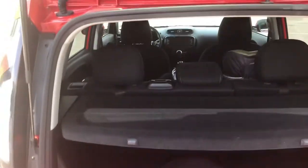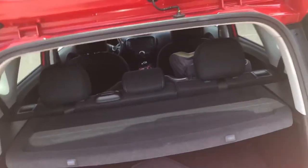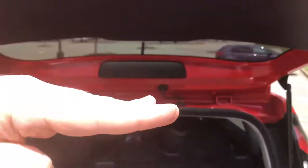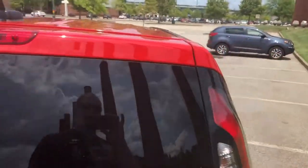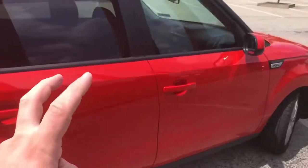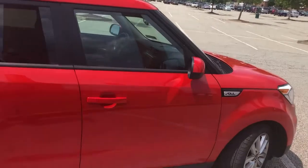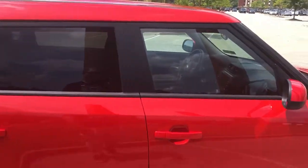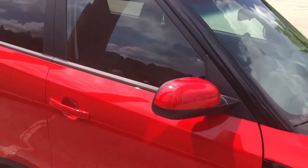One thing I noticed is I can just barely fit under the tailgate — can't do that on the Caliber. Both are listed as small crossovers, but I would still say this is more of a hatchback. That's just my opinion.